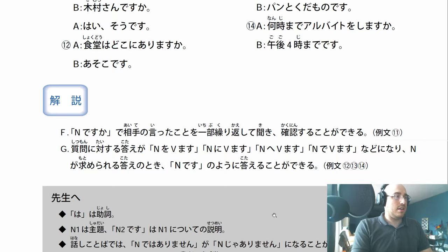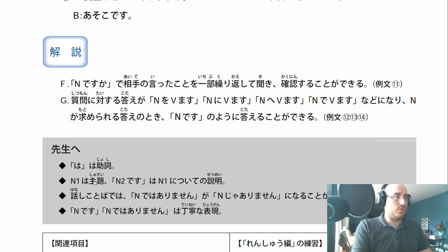Here are some notes for the teacher. Wa is a particle. N1 wa shudai - the first noun is the subject, that's an important thing to mention. N2 desu is basically an explanation of N1. Hanashi kotoba - in spoken language, dewa arimasen can very frequently turn into ja arimasen. And it could even be ja nai desu. So dewa arimasen, ja arimasen, and ja nai desu are all the same thing - they all mean the negative of desu.